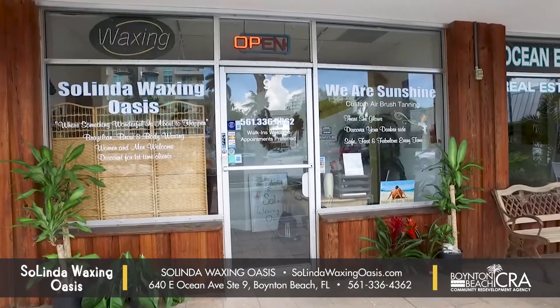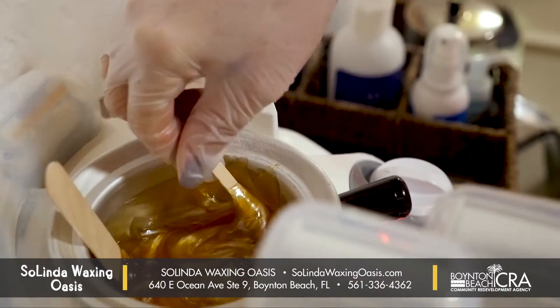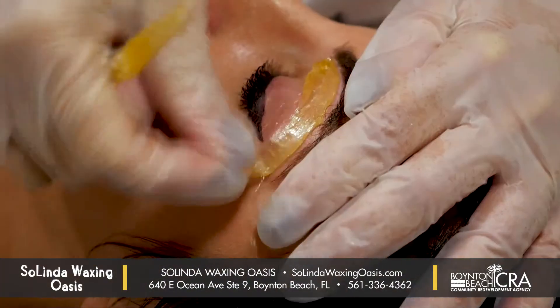Hi, I'm Linda. I'm the owner and operator at Solinda Waxing Oasis and I'm really looking forward to earning your business. Solinda Waxing Oasis is a total body waxing salon. We specialize in Brazilians, brows, all body waxing, custom airbrush tans, and teeth whitening.